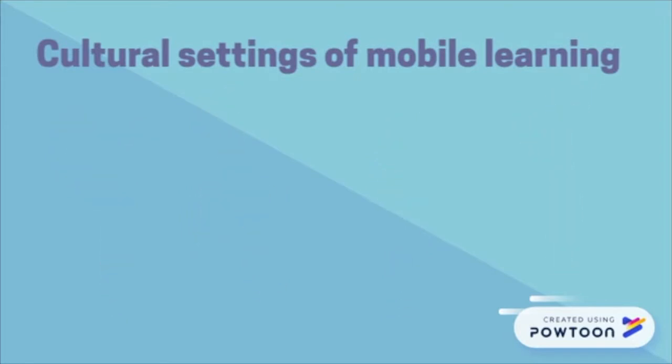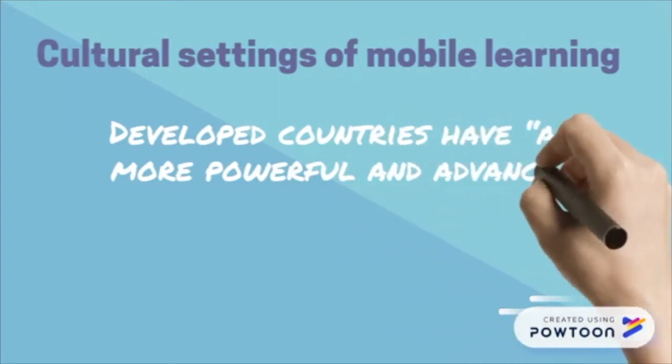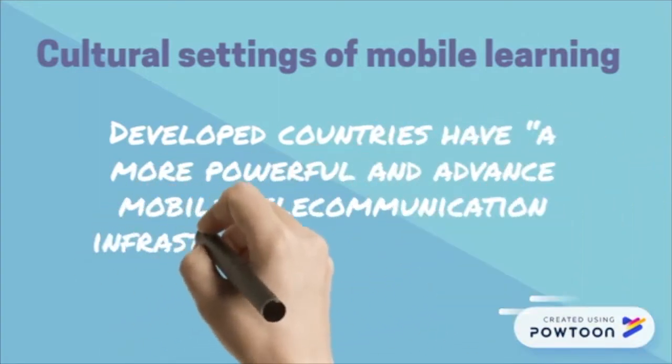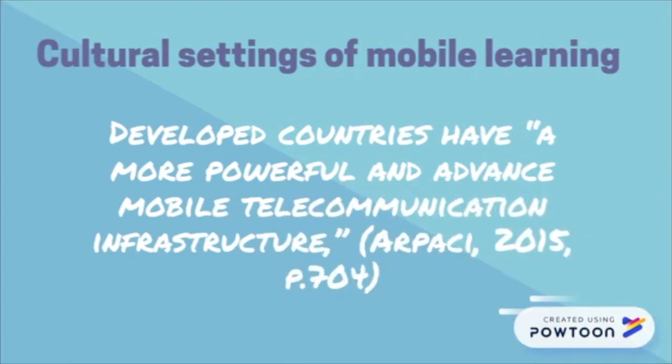A developed country has the benefits of a more powerful and advanced mobile telecommunication infrastructure, and therefore better supports mobile learning. With the privilege of being in a developed country such as Australia, mobile learning can be incorporated into HR using different educational approaches.